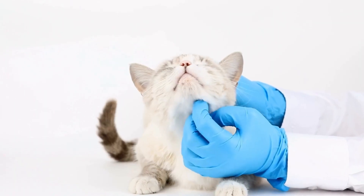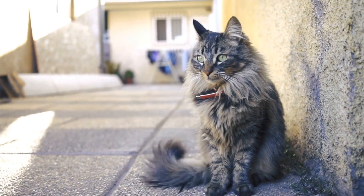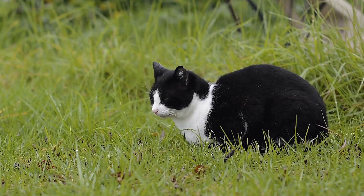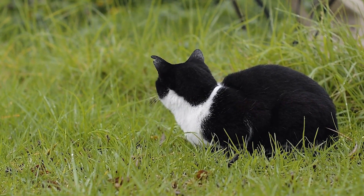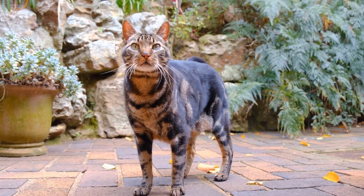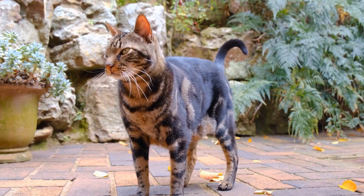2. Neuter or spay your cat. If your cat is not neutered or spayed, this could be a contributing factor to the spraying behavior. Neutering or spaying your cat can significantly reduce the urge to mark territory. It is recommended to have this procedure done at an early age to prevent behavioral issues from arising in the first place.